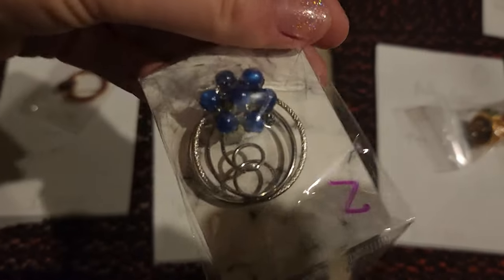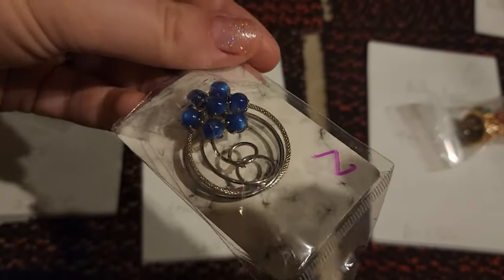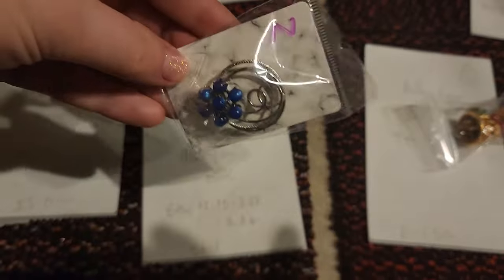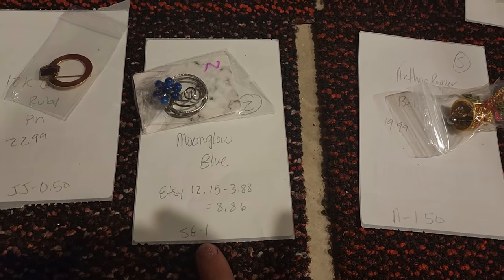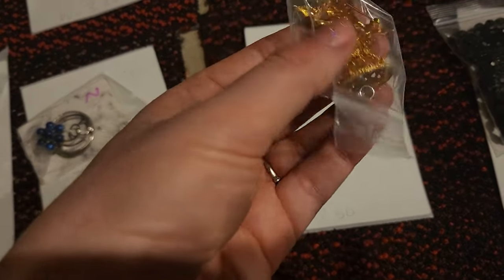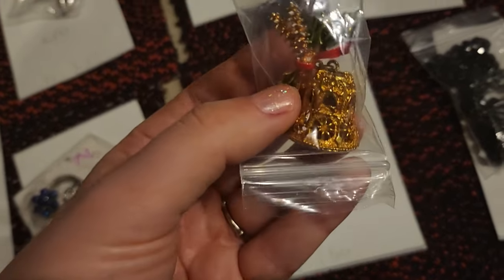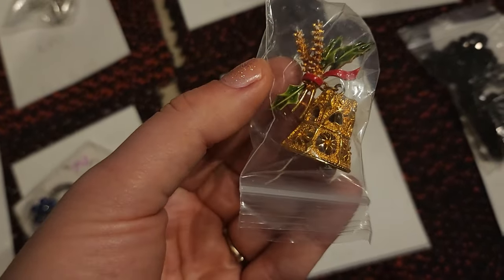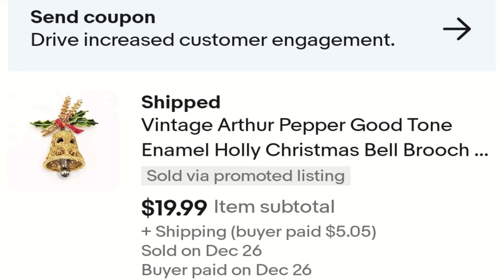Here we have another Shop Goodwill brooch. This one has that moonglow blue beads in there — unmarked. This one sold on Etsy and after shipping my earnings were $8.86, and I got it in a Shop Goodwill lot for a dollar. This is one of my favorites as well — this is an Arthur Pepper bell brooch, very intricate and beautiful. There's enamel, and it's a holiday brooch going out. This one sold for $19.99 and I paid about $1.50 in a neighbor lot.